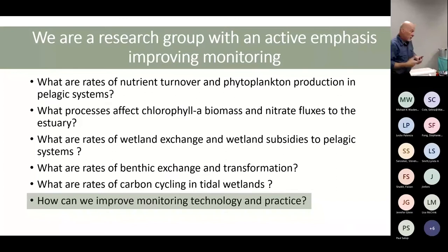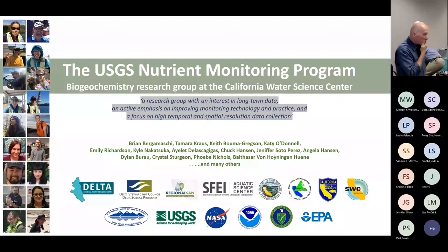I was talking to Melissa and Jennifer when I found out I was actually talking at this session. I called them up and asked what they wanted me to talk about, and they said they wanted me to talk about the USGS Nutrient Monitoring Program. I said fantastic — short talk. We don't have one. We don't have a nutrient monitoring program.